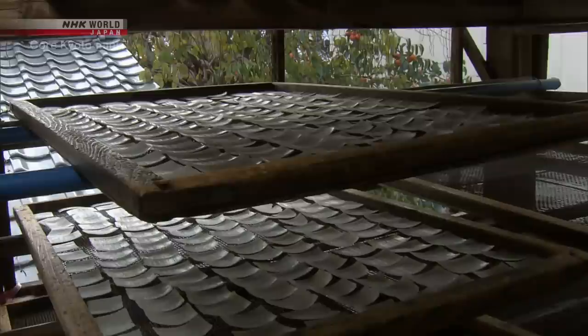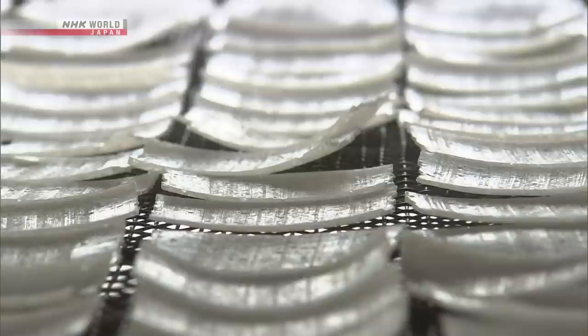On a bright fall day, thin strips of mochi rice cake are drying on a breezy rooftop.